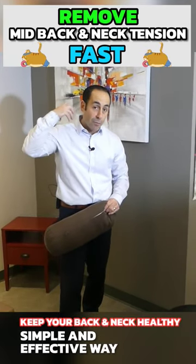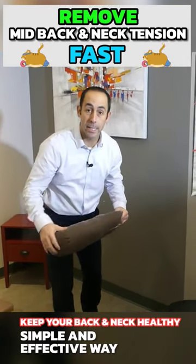Here's a quick and easy stretch to make yourself feel much better in the neck, especially if you're working at a desk all day long.